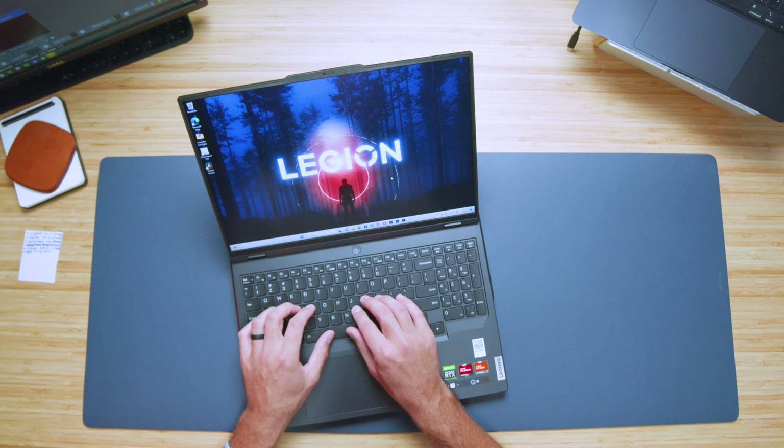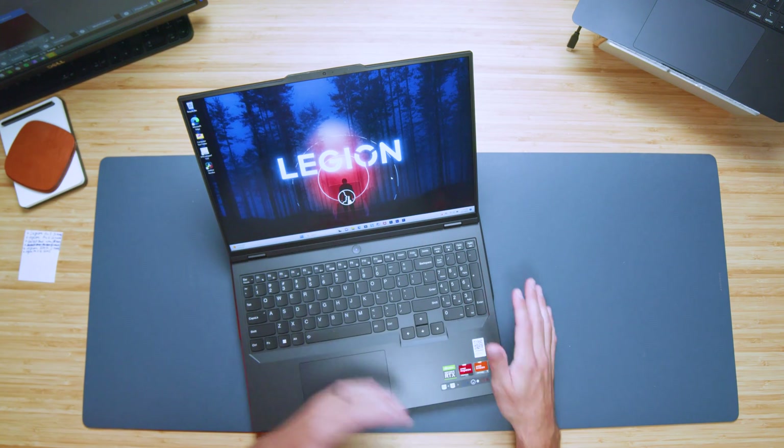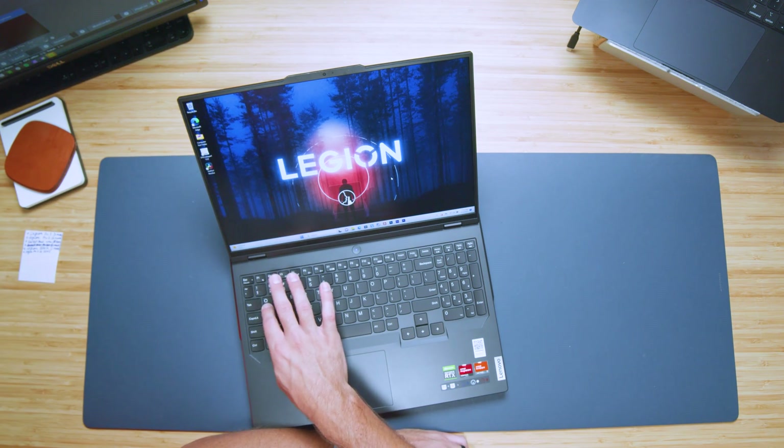One thing I love about the Pro Series versus others in the Legion lineup is the keyboard. I love the tactile feel — the keys have a soft touch feel compared to something like the Slim 5, which has more plasticky feeling silver keys. This just feels more premium. We have a numpad on the right side, full-size arrow keys, full-size shift keys, and all function keys on top. Function Q lets you swipe through different fan modes, which is really nice for controlling noise in a classroom, quiet office, or coffee shop. The keyboard itself is also very quiet.